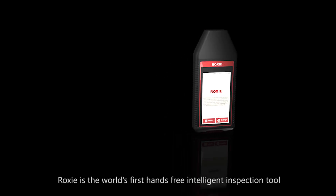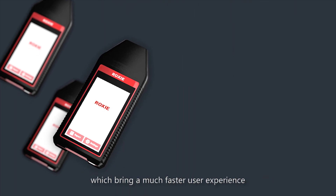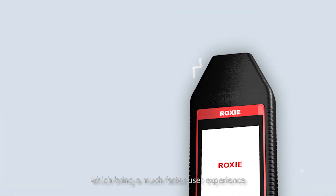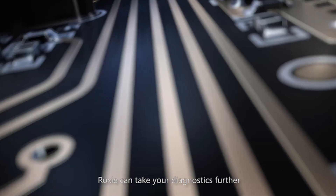Based on years of launch diagnostic technology, Roxy is the world's first hands-free intelligent inspection tool, bringing a much faster user experience. Intelligent and extremely fast, Roxy can take your diagnostics further.